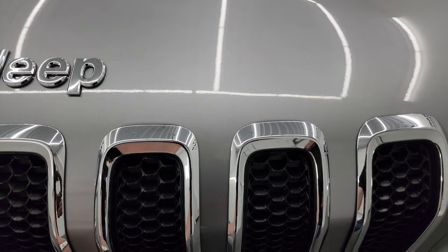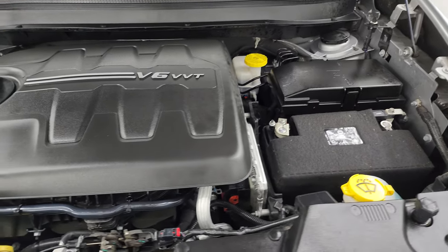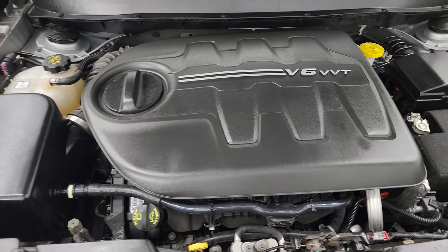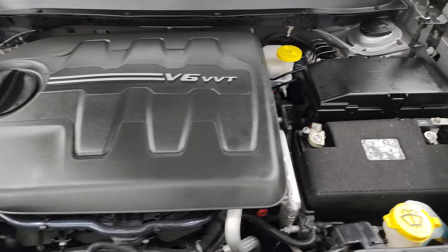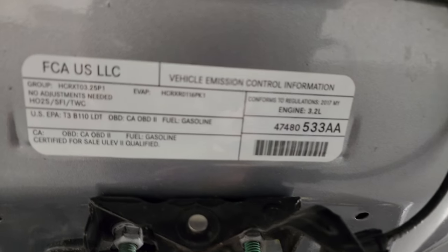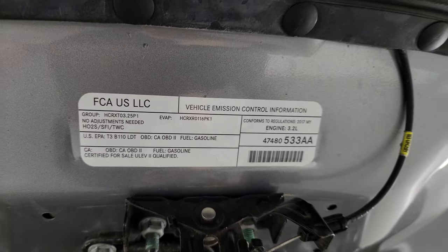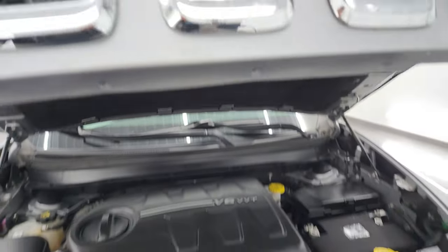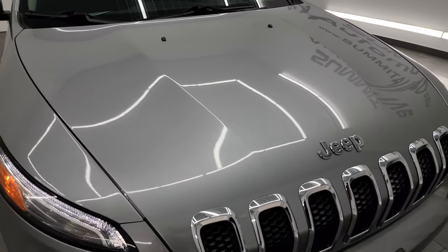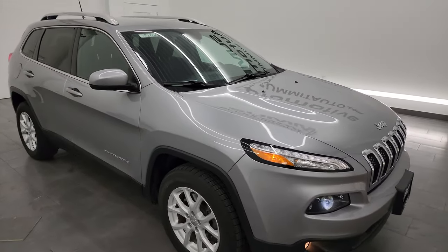Under the hood, we have the 3.2-liter V6 Pentastar engine, 271 horsepower. Engine bay is very clean, runs very smooth. This Jeep has been fully safetyed and inspected by our service shop, has a fresh oil and filter change. All the fluids have been checked and topped off. There's your emission sticker, and this Cherokee is 100% ready to go. I would highly recommend it from a quality and condition standpoint.